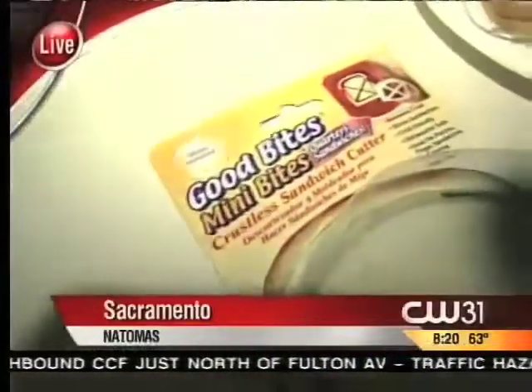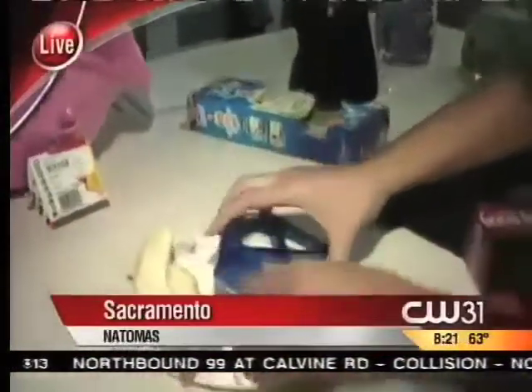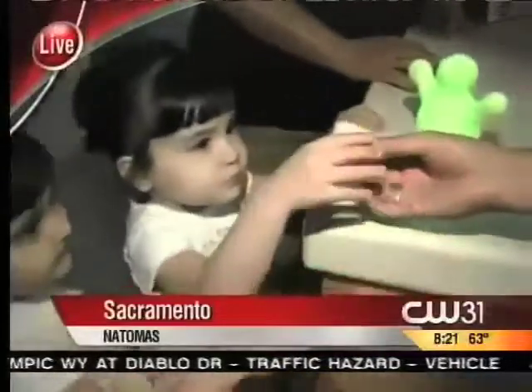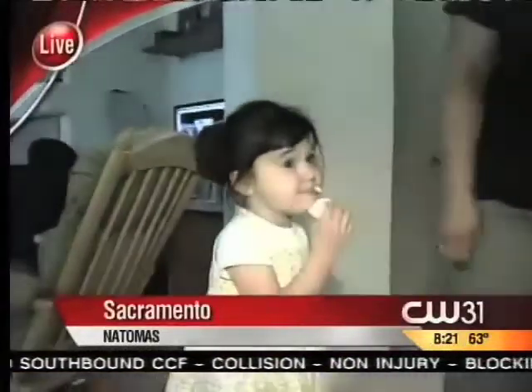This is called the Good Bites Mini Bites Quarter Sandwiches — crustless sandwich cutters. So maybe your kids don't like the crust and they like little pieces. Let's try that out. My concern was that it might be too sharp. This would be a huge hit at the Allen House. Yeah, they love small bites. Look at that — no crust! Look, it makes small bites. It's perfect for a two-year-old. Thumbs up? She's still thinking about it.